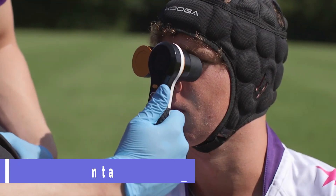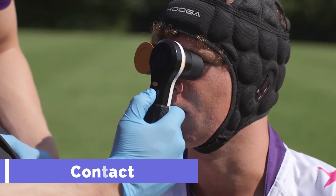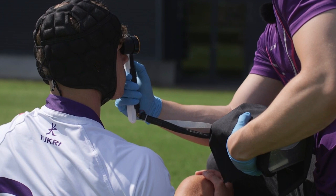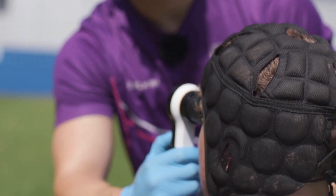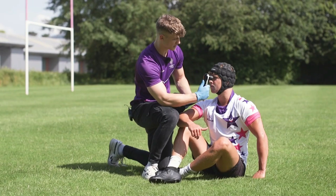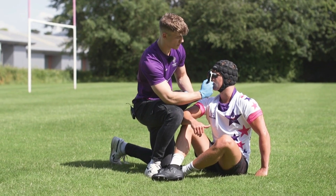Contact. On and off the rugby pitch, concussions may be detected with the use of Contact, a portable gadget. Serious brain illnesses including chronic traumatic encephalopathy, Alzheimer's disease, and dementia can develop from untreated concussions.